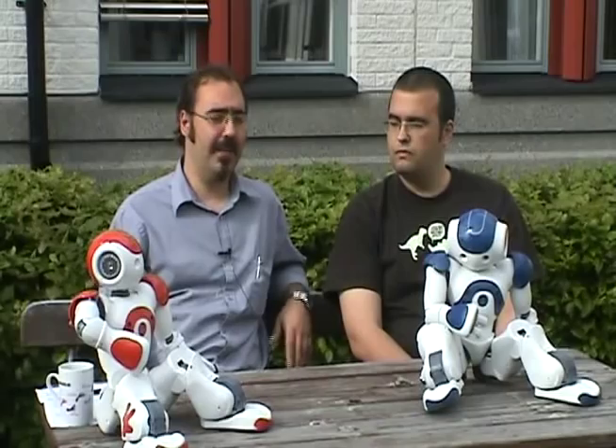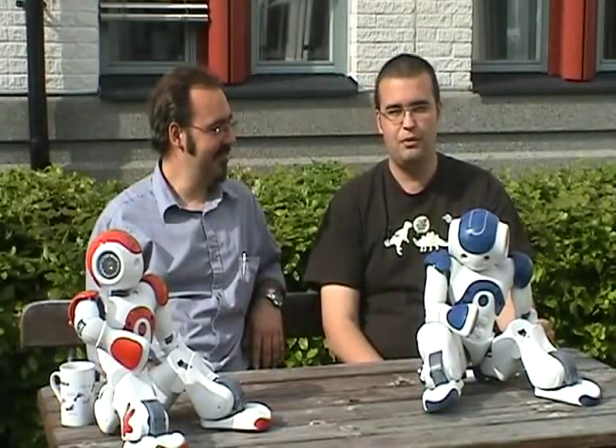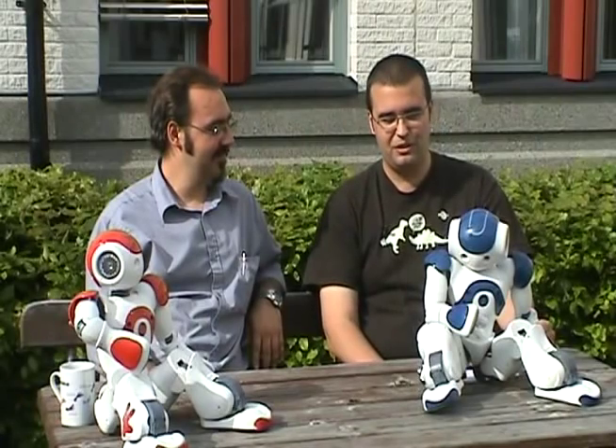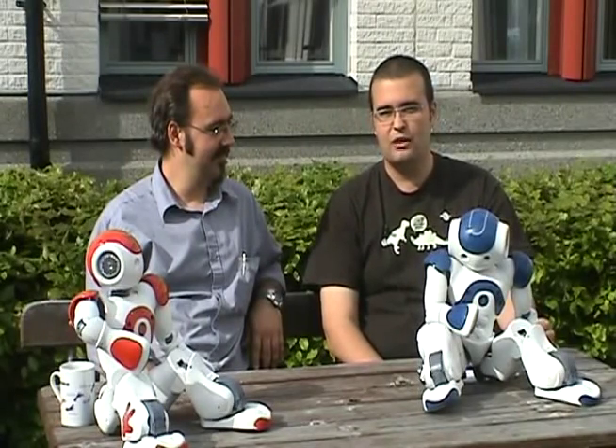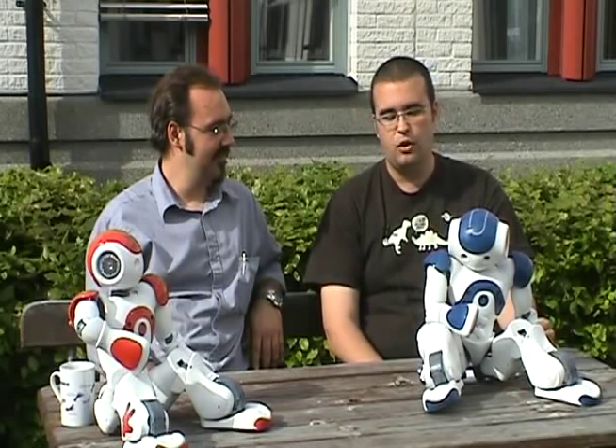Hi, my name is Todor Stoyanov and I am a PhD student here at Örebro University. Last semester I was part of the supervision of the Integrated Project Work course for our master's program.